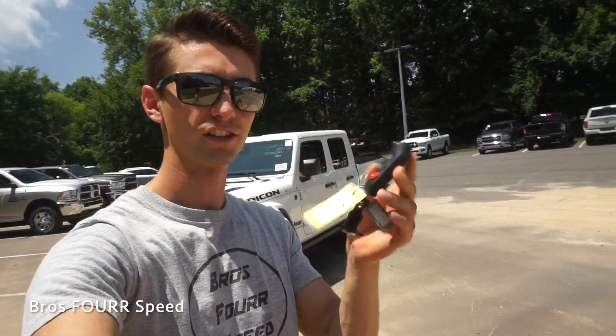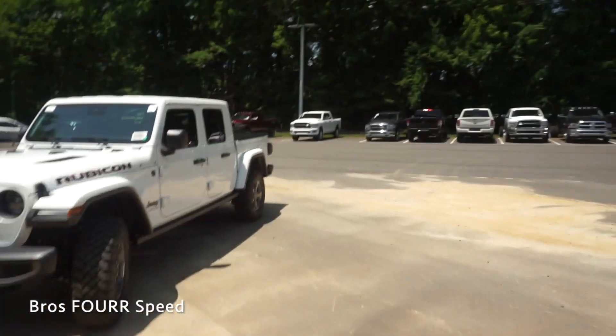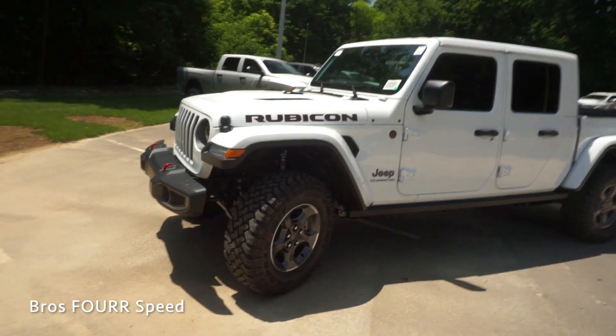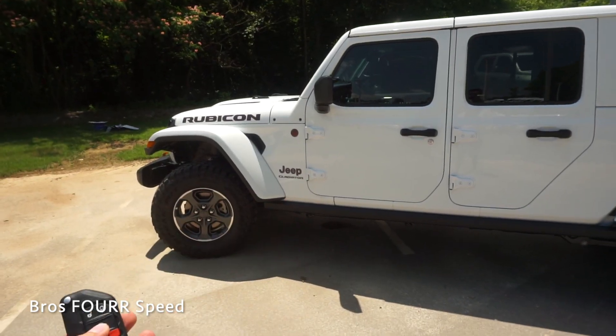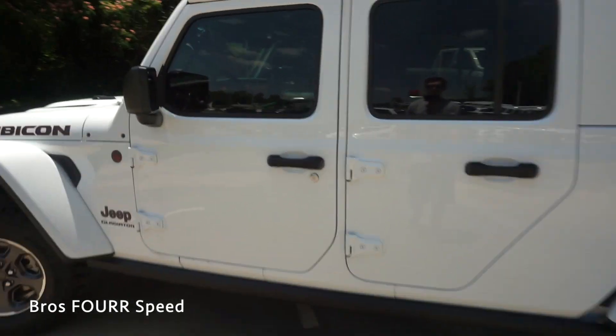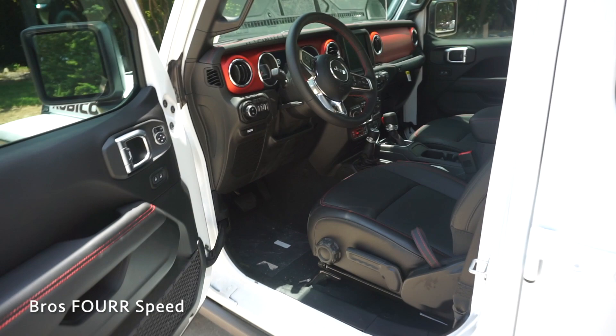Taking a look at the key — it looks like a Jeep key, very rugged looking. We'll go ahead and lock the truck, then double-tap the engine start/stop button to start it up remotely. Pressing the button again shuts it off while keeping the truck locked. All you have to do is grab the door handle and it automatically unlocks.